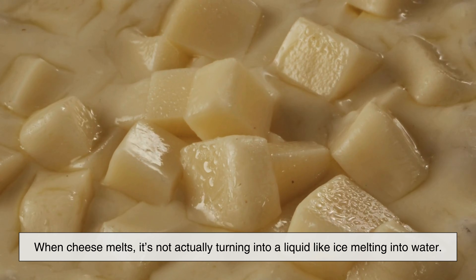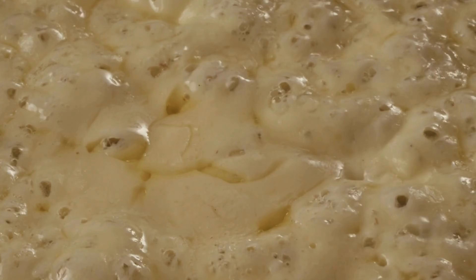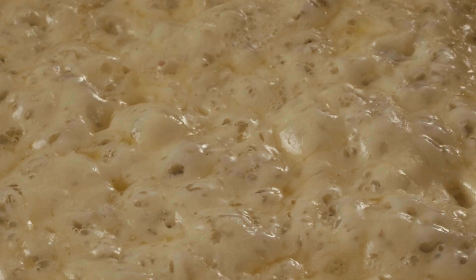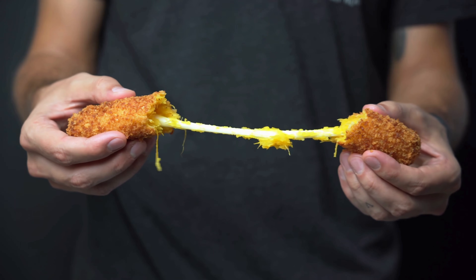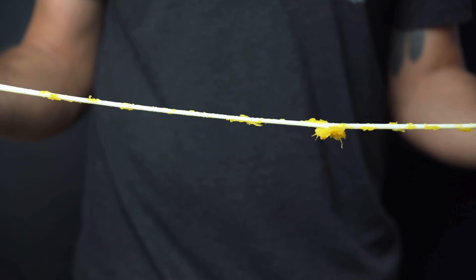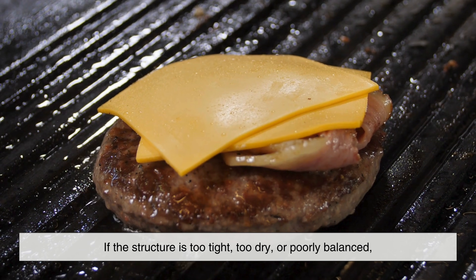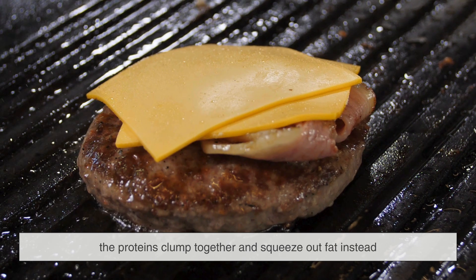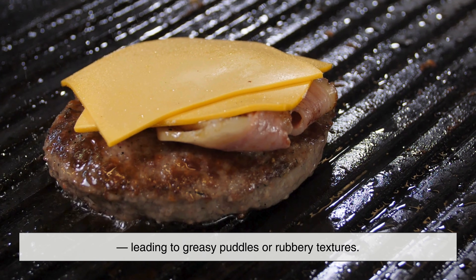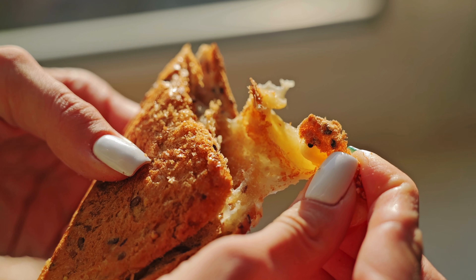When cheese melts, it's not actually turning into a liquid like ice melting into water. What's really happening is that the protein network softens, allowing fat and moisture to flow more freely. As the heat increases, the bonds between proteins loosen. If the structure is just right, the cheese becomes smooth and stretchy. If the structure is too tight, too dry, or poorly balanced, the proteins clump together and squeeze out fat instead, leading to greasy puddles or rubbery textures. Melting is less about temperature and more about protein behavior.